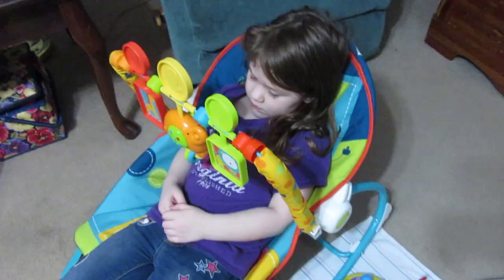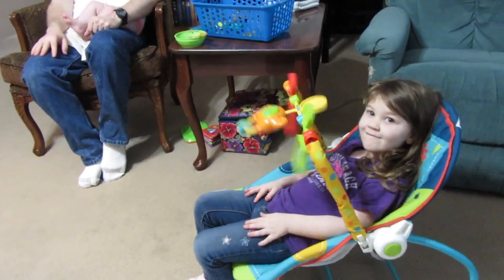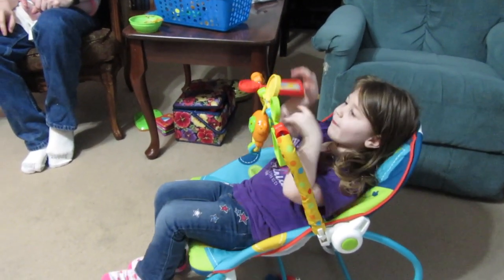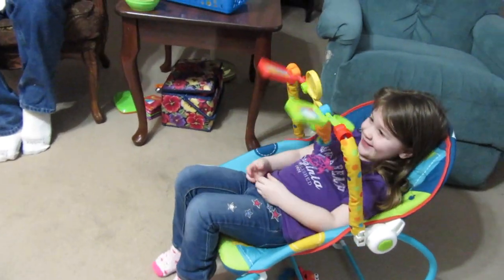Sarah likes the new chair too. I told Sarah that when Hannah wasn't needing the rocker chair, she could sit in it, because it's made for bigger kids than a baby. So now she's sitting in it. Can you show everybody how you rock in it? But you probably don't need those toys — they're probably a little bit too close. In general, you'll probably have to take that off.